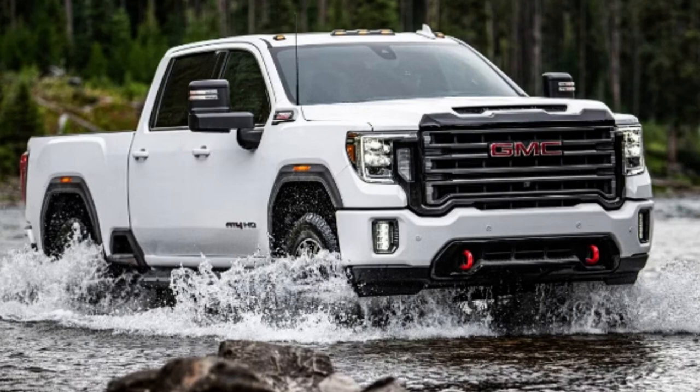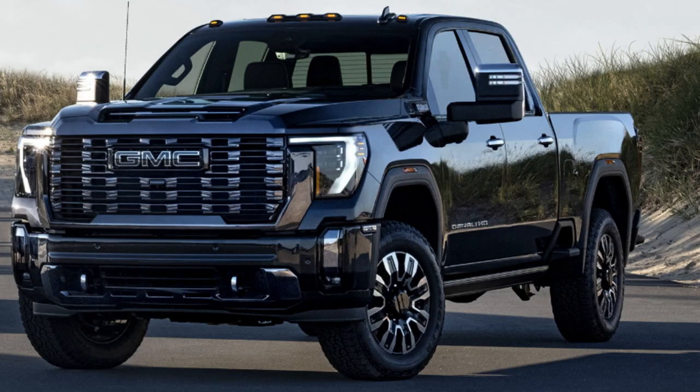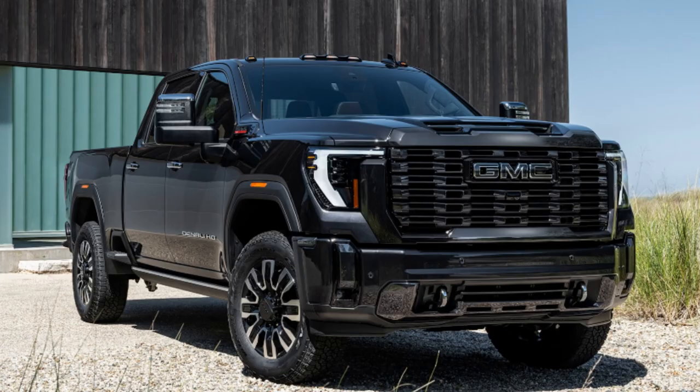In the end, no doubt these trim prices are high, and depending on what you want as far as bells and whistles will determine exactly how much you want to spend. If you want the performance but don't want the base trim or the top trim, I may pick that SLT for the best bang for your buck. It's a bit higher in starting MSRP but you get several more standard features, mostly on the inside, to make your overall experience better.